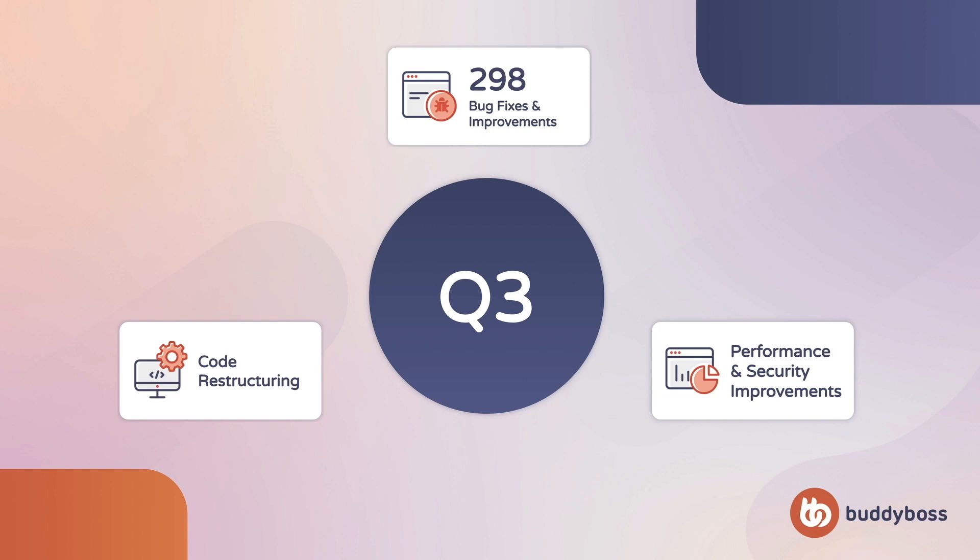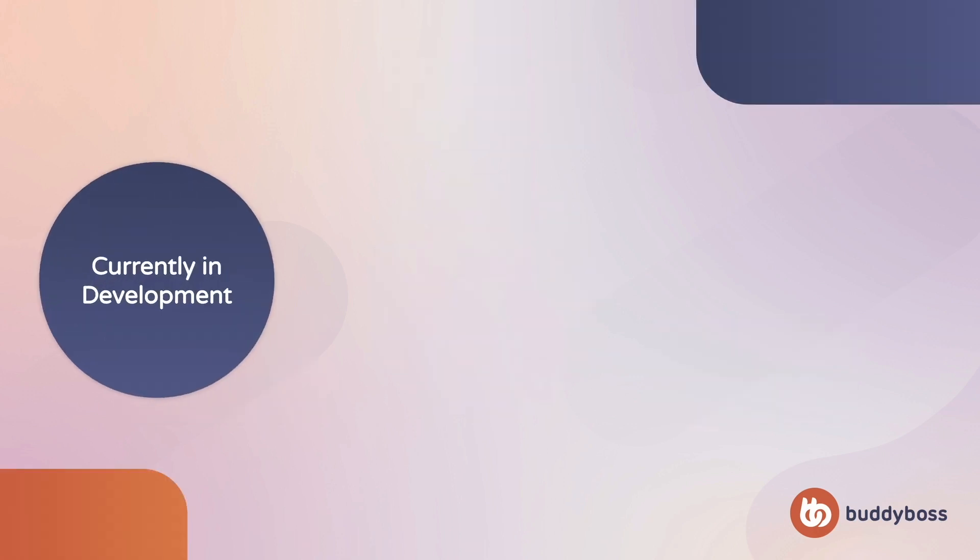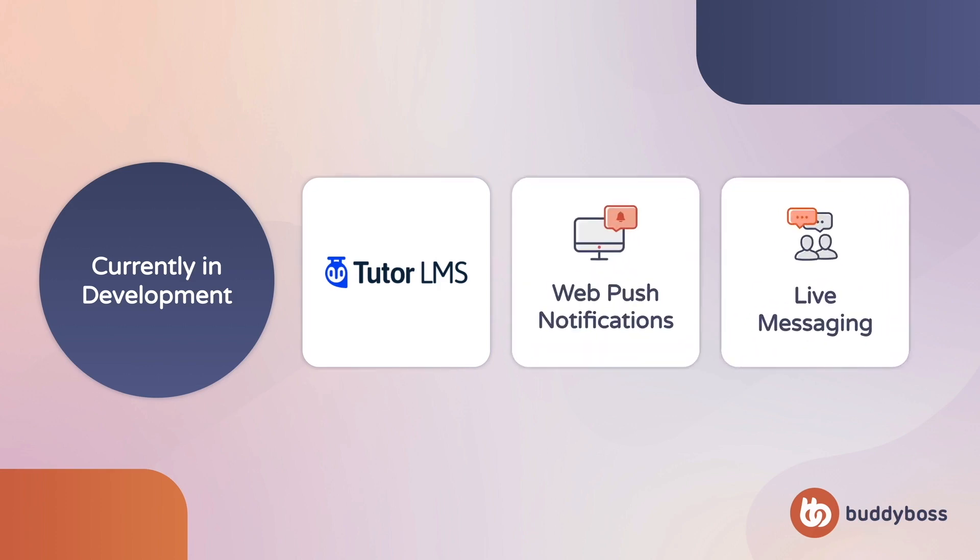Throughout the quarter, we've made significant progress on three major features currently in development. Our designers and developers have been hard at work on the Tutor LMS integration, which we know many of you are excited for. This will ensure a beautiful experience inside the BuddyBoss platform and theme. For our web push notifications and live messaging features, we've been restructuring a lot of the code to make these features possible, as well as building a system for allowing for live interactions.